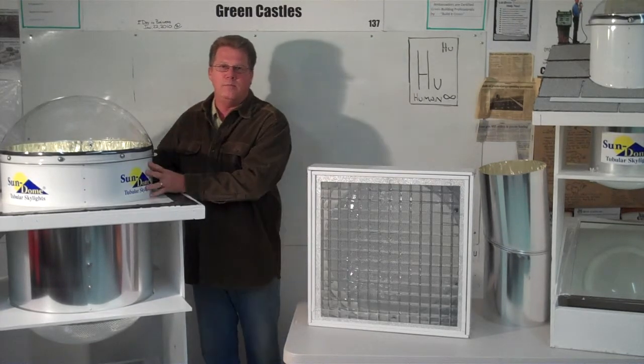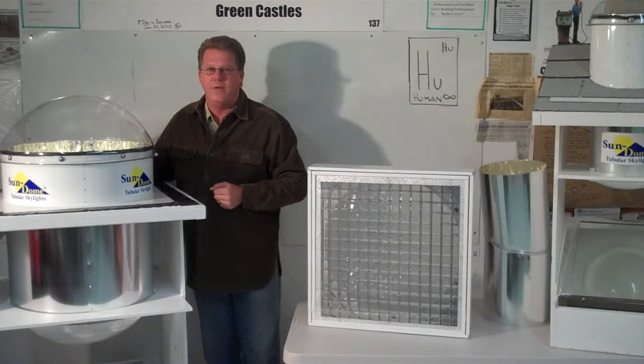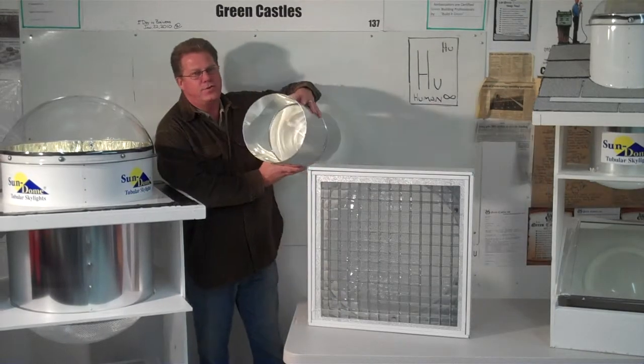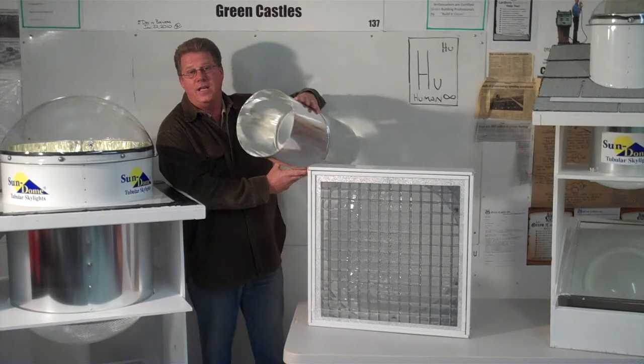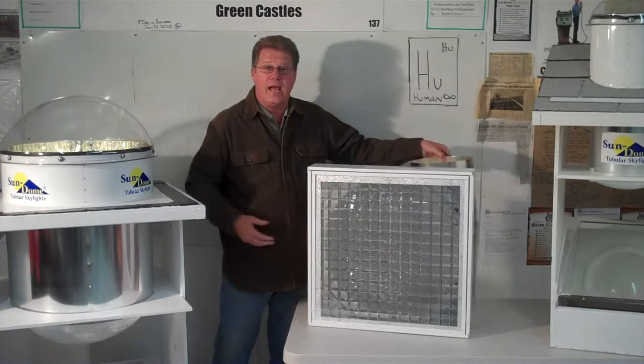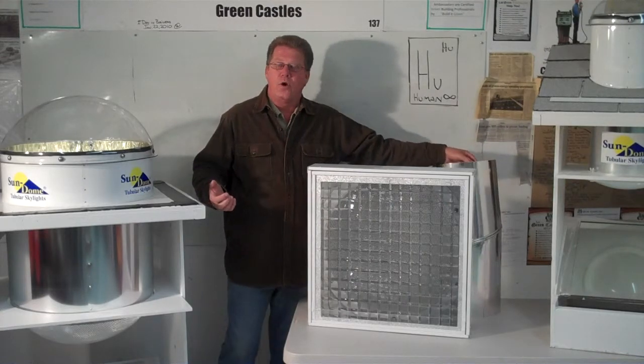It's made of aluminum, so it's going to have a long life. It has a silver-spattered interior tubular to reflect — no heat gain or loss — and a lot of the natural light coming down into that living space or work area.